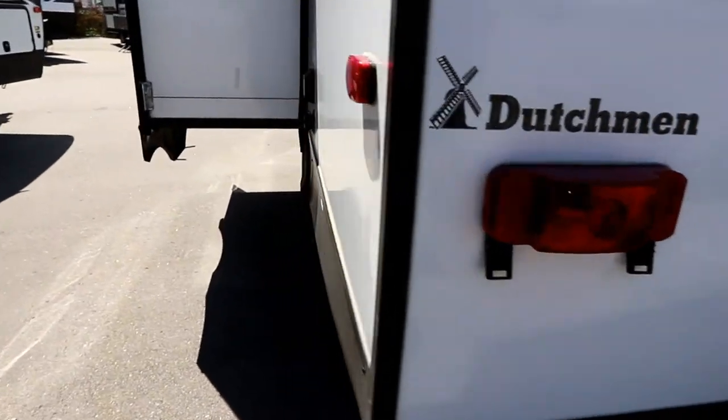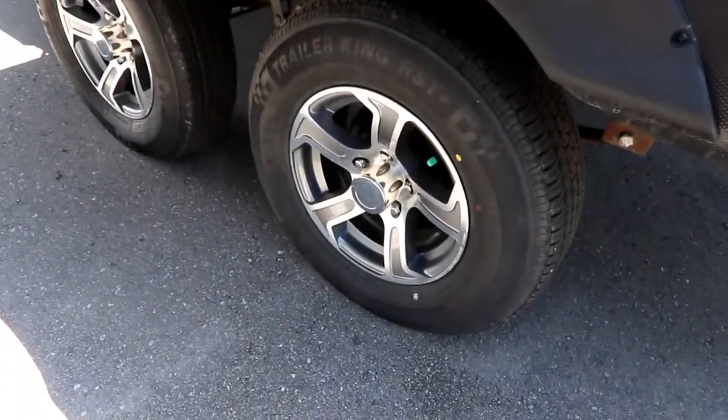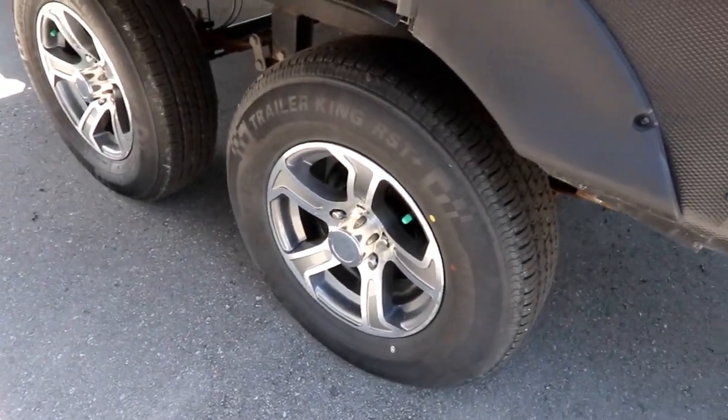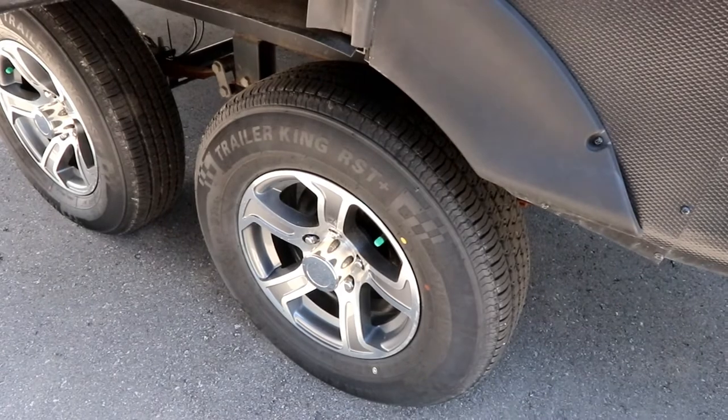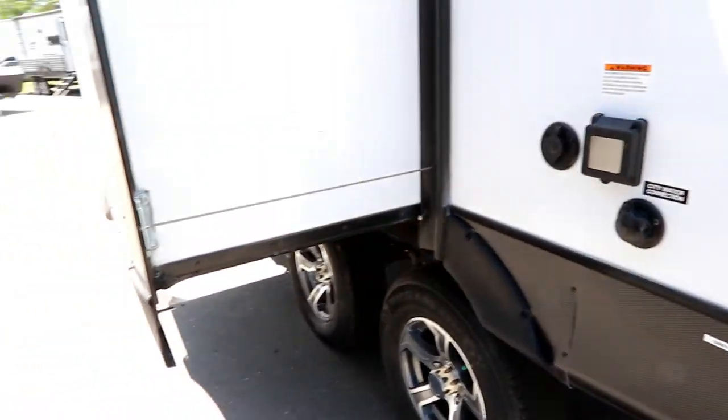As we pan around, we have our hookups here for TV, power, and water. The unit is equipped with really nice aluminum gray-painted rims which just make it look very sharp.